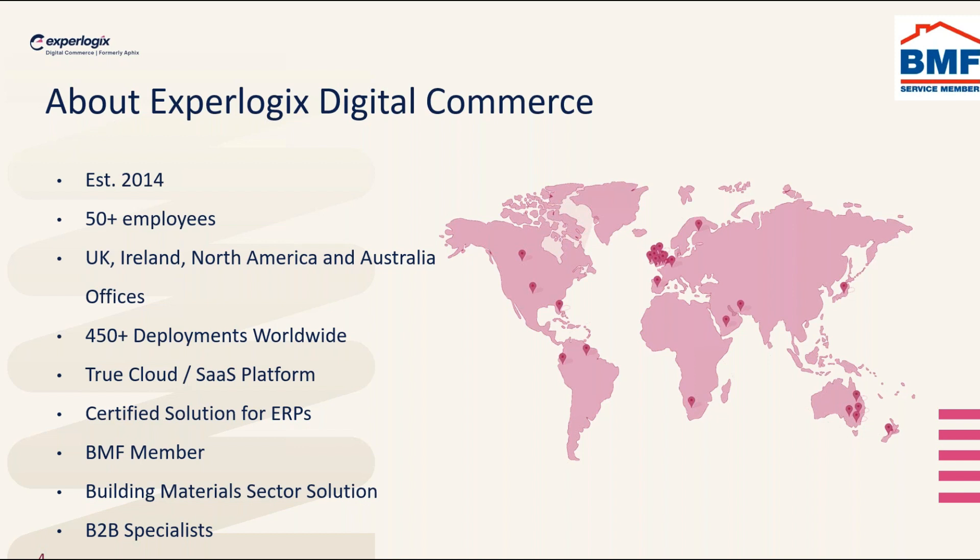Just a quick background on us: we've been going for 10 years now, there's over 50 of us, and we are now part of a bigger group called ExpoLogix where there's 300 of us throughout the world. The main focus of the digital commerce business is UK and Ireland, and we also have customers in Australia, New Zealand, and we're pushing out in North America as well. It's a true cloud and SaaS platform, so everything's in the cloud and all the features and functionalities are constantly being updated as part of your SaaS package. Through that platform we have over 450 deployments.